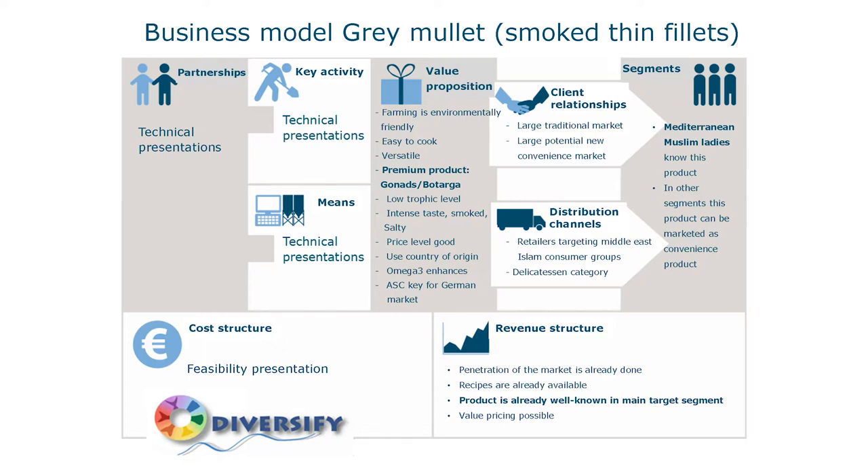We made business models per product. It's called a Canvas business model and shows all the important elements needed to sell a product — we applied it to fish in this project. All the presentations you heard this morning are on the left side of this picture: how do you produce larvae, how do you produce juveniles, what nutrition problems have to be solved. These are issues addressed in the technical work packages. What we do on the right side is look at the most important issues that are interesting for consumers: what do they want to know, and how should you sell the species?